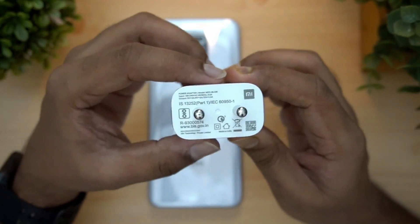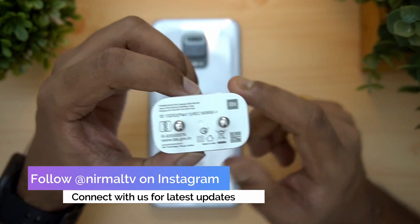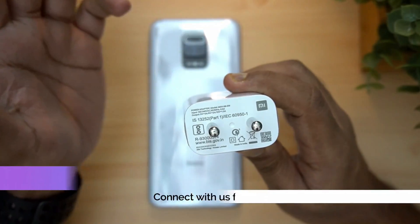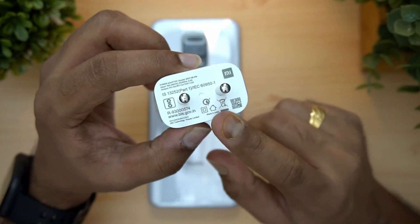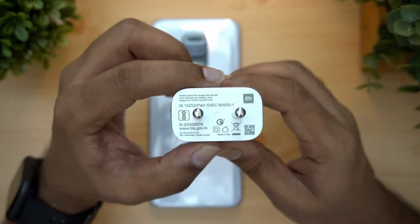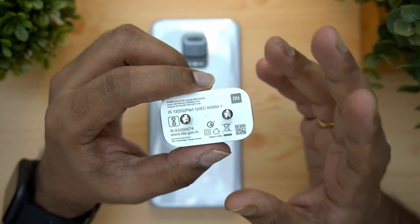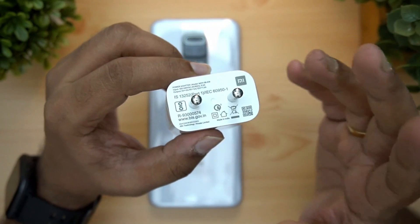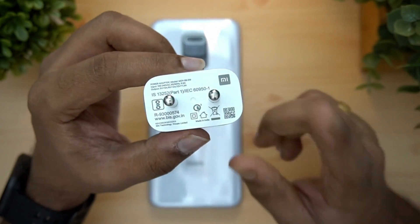The Redmi Note 9 Pro Max has a 33W charger, but the Redmi Note 9 Pro is maximum 18W — we have confirmed this. The circuit is designed for the Redmi Note 9 Pro and it has a maximum input voltage rating.